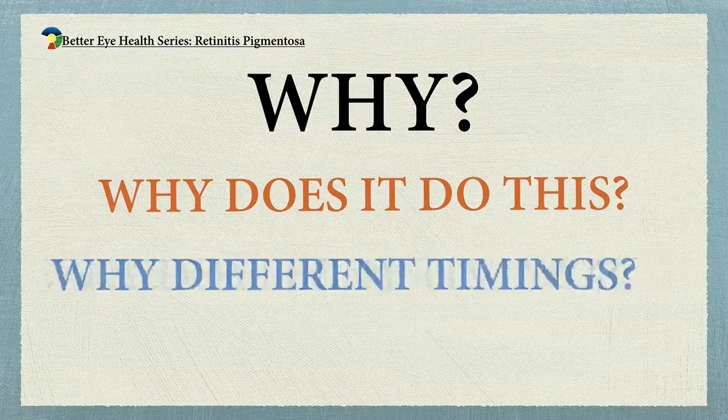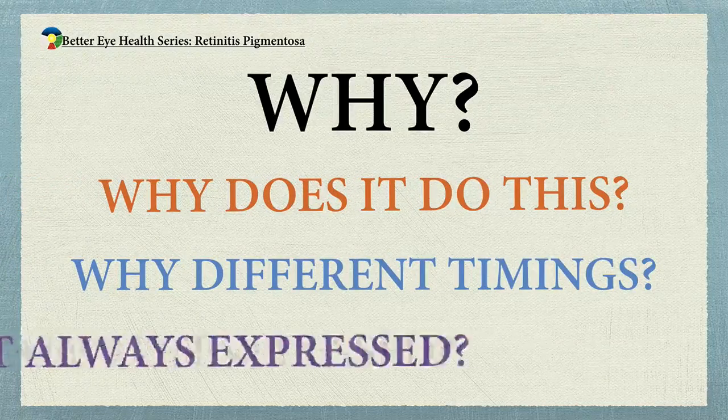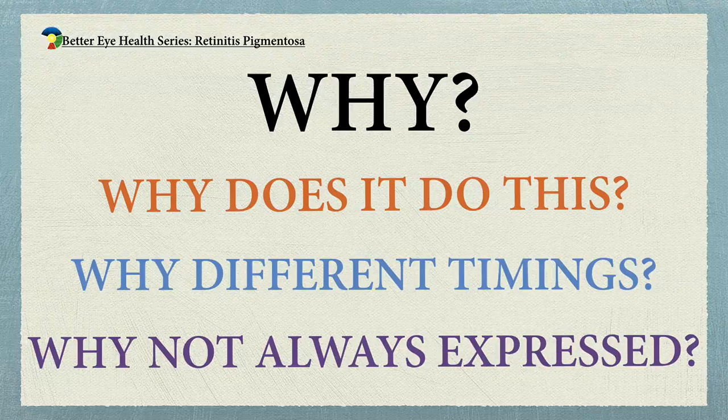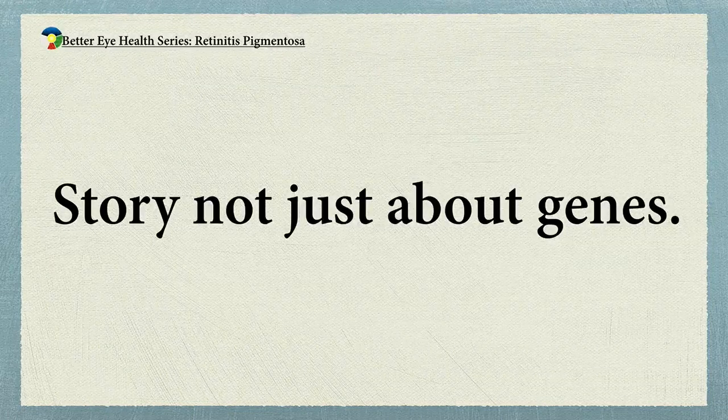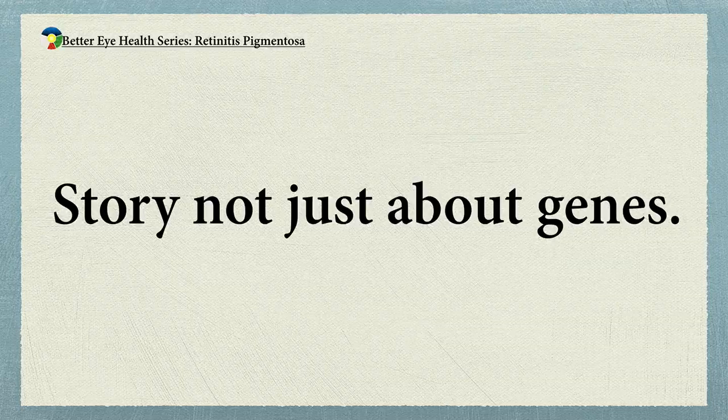Why would one person have a genetic abnormality that shows up when they're five years old, and another person has a very similar abnormality and it shows up when they're 70? There are all kinds of factors that determine whether your body expresses a gene and when. The story isn't just whether you have a gene or not, and that's one reason I don't recommend that people run out and get genetic tests — it just promotes a lot of fear and doesn't tell you what's really going to happen to you.